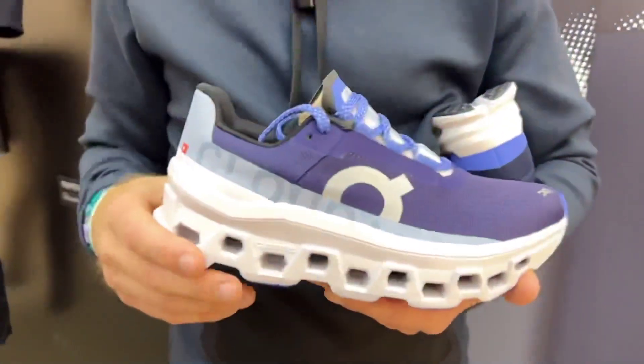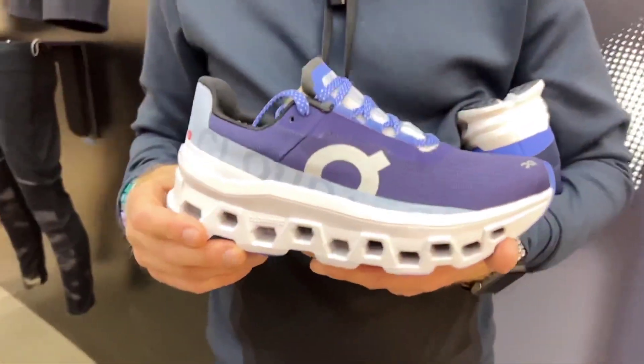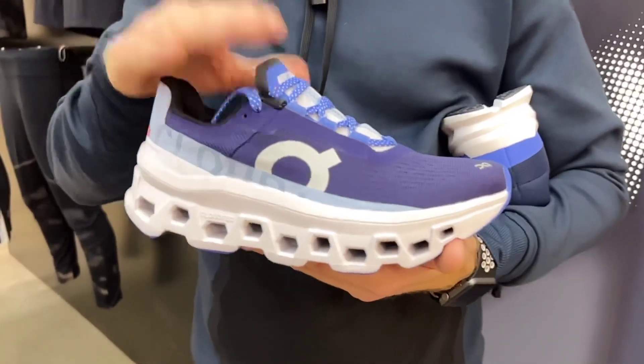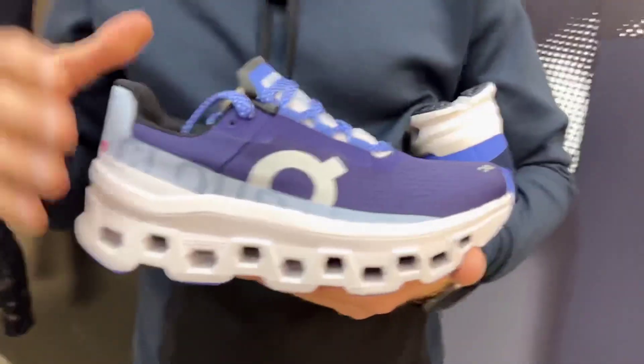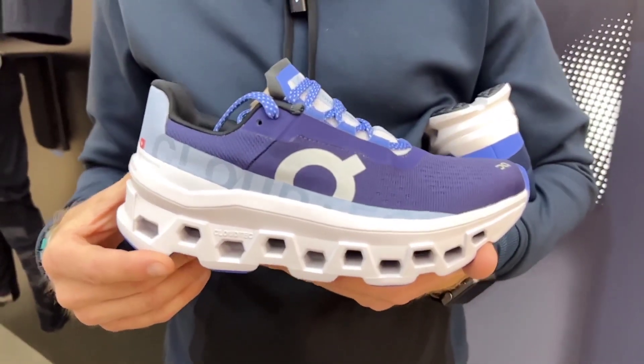The availability date is April 1st. The shoe is called the Cloud Monster and it's priced at $170.